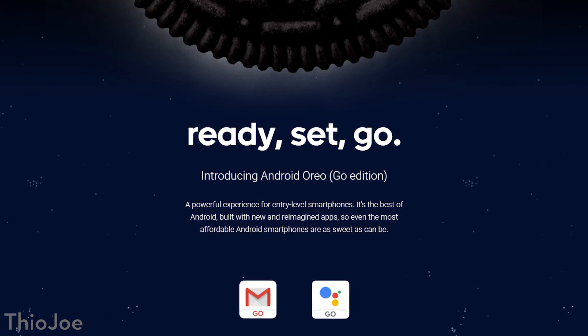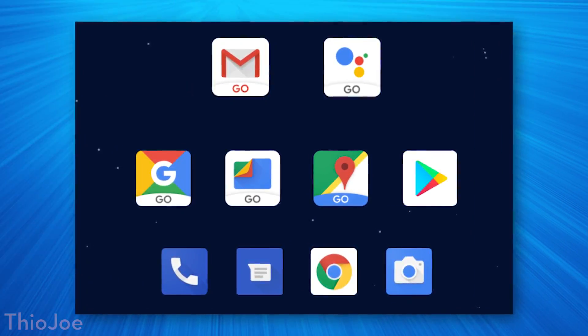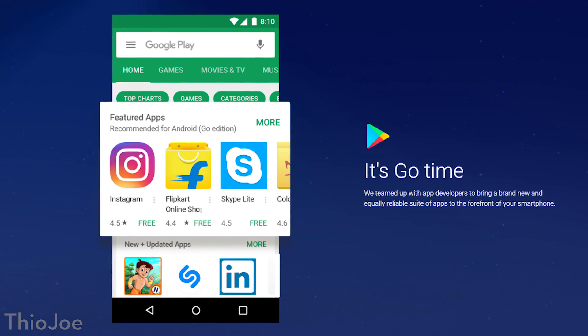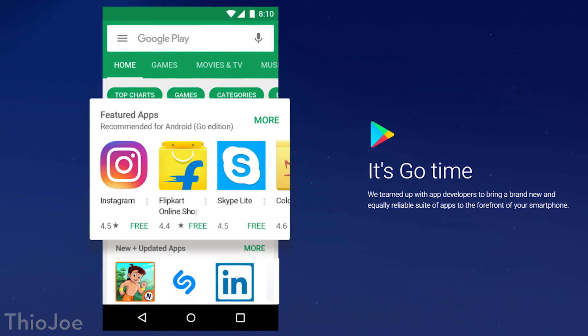The first feature is Android Go, almost like an entire new system that Google is calling Android Go. It's basically a very lightweight version of Android meant to run on lower-end budget devices with less than one gigabyte of RAM. Not every Android phone is a flagship, and a lot of basic phones don't really run the latest, large apps well. There will also be a special version of the Google Play Store that suggests apps more compatible with your Go system.